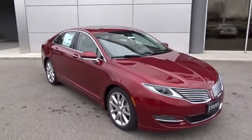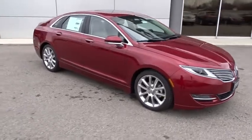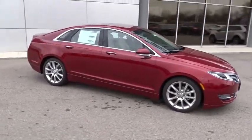2016 MKZ. With sharp angles, sleek lines, and a sculpted body, the Lincoln MKZ has an impressive stance and a dynamic design.